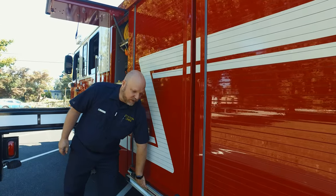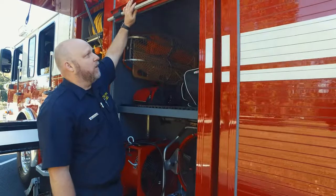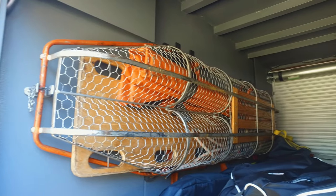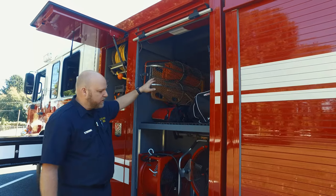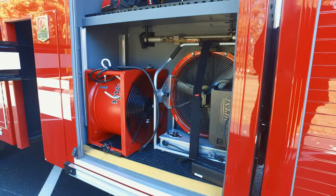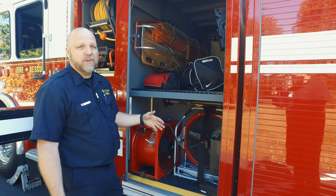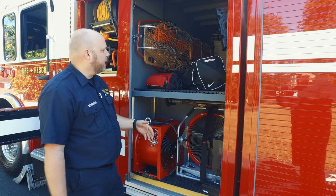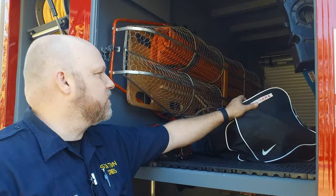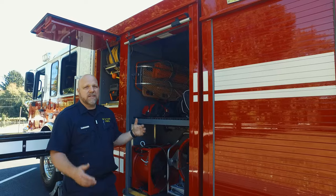The next cabinet with the roll-up door has some rescue and overhaul equipment. In here you've got a short ladder — maybe to get up in an attic or pull a ceiling. You have your Stokes basket, back boards for rescue, and air ejectors or fans. These are no longer gas powered like the old days — they're electric, either battery powered or plug-in. They've also got a confined space bag with helmets and safety equipment. They're using this space to the fullest extent.